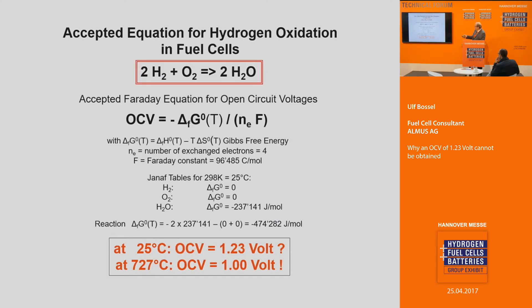You all know this equation — the Faraday equation — from which you compute an open circuit voltage. It should be 1.23 volts at 25 degrees Celsius. At 700 degrees it should be 1 volt, because the Gibbs free energy G is a function of temperature.